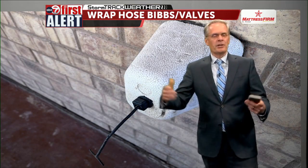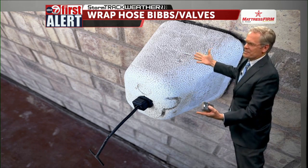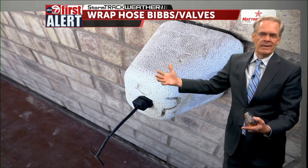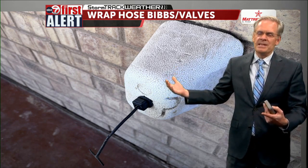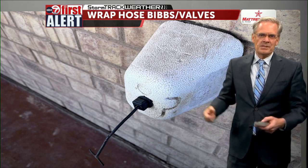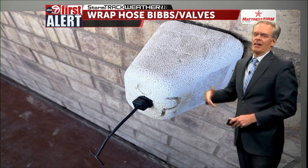You can also protect your hose bib with a cover you can buy at Lowe's, Home Depot, or any hardware store — very inexpensive and easy to put on. Just ask them for one of these styrofoam units, put it over your hose bib, and that'll help you.